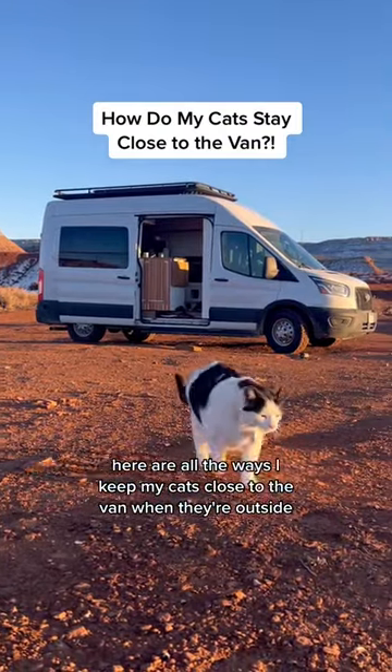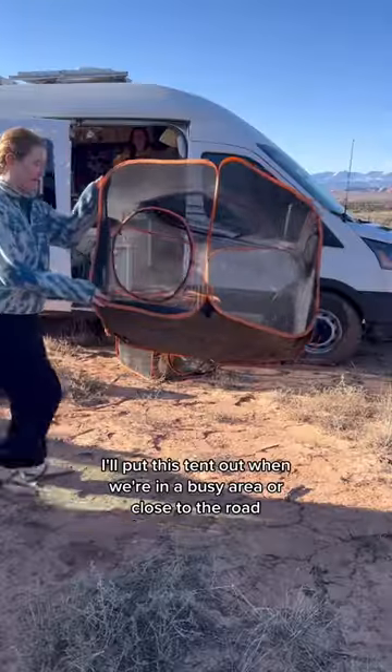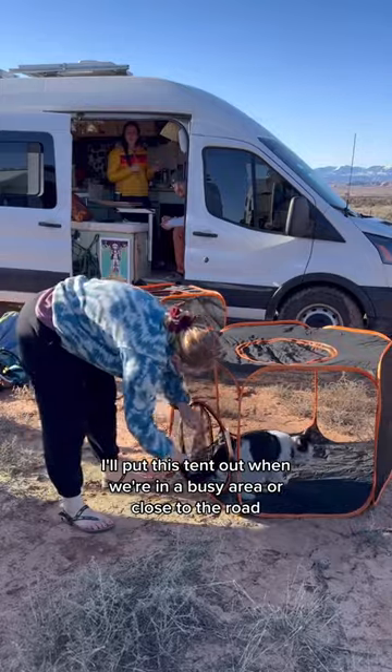Here are all the ways I keep my cats close to the van when they're outside. Option one is a pop-up tent — I'll put this tent out when we're in a busy area or close to the road.